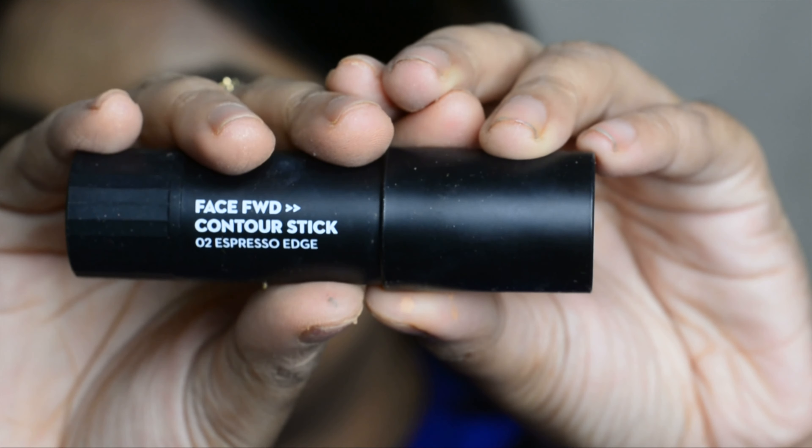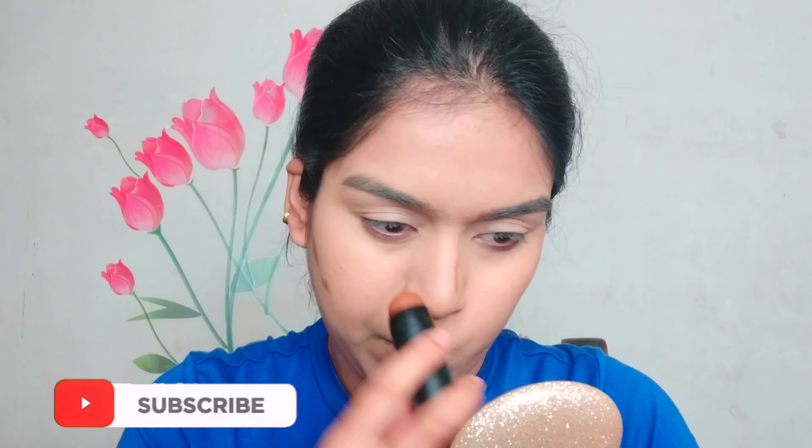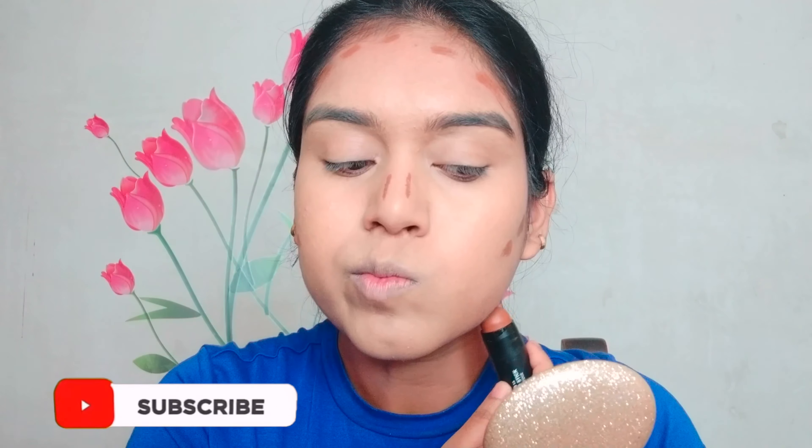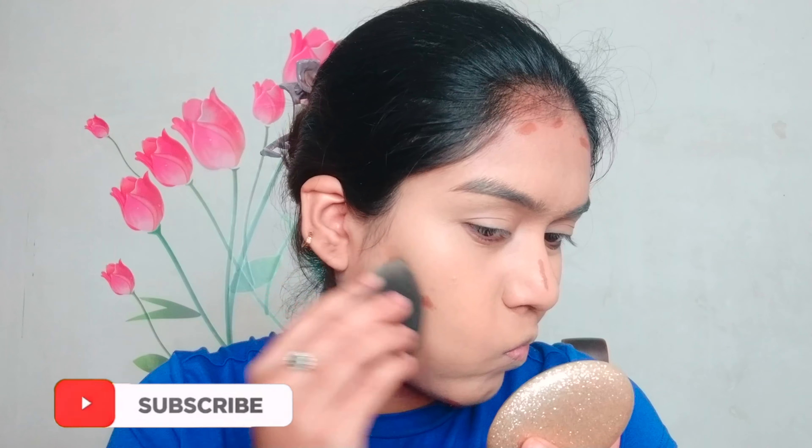For cream contouring, I'm using the Face Forward contour stick from Sugar. I'm placing it under my cheekbones, a little bit on the nose, hairline, and jawline. I'm blending it with the same beauty blender used for the foundation and concealer. It's a very creamy contour, so it blends like a dream — love this one.